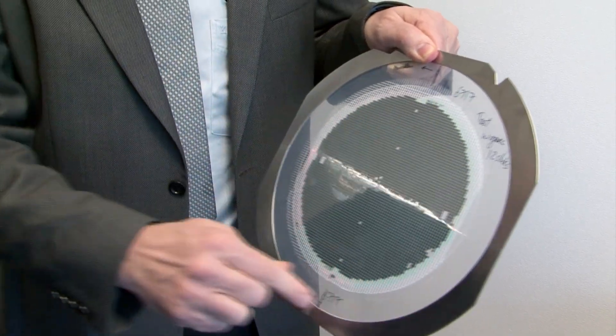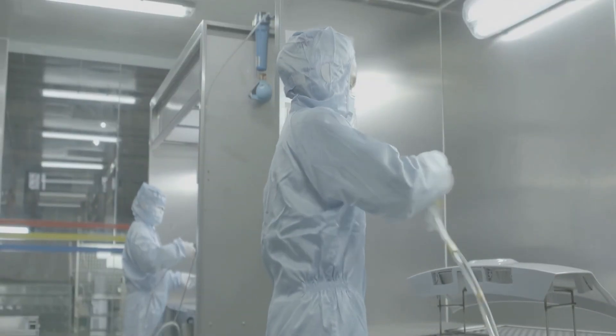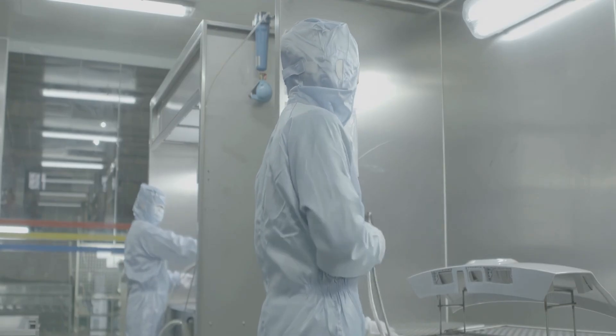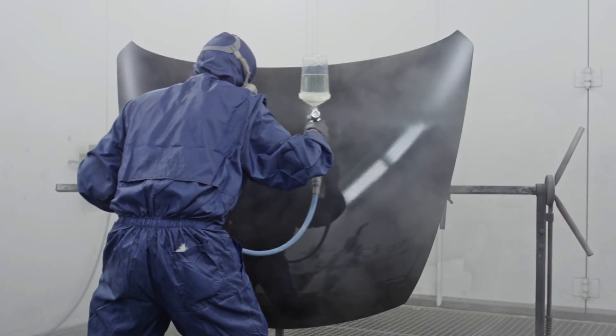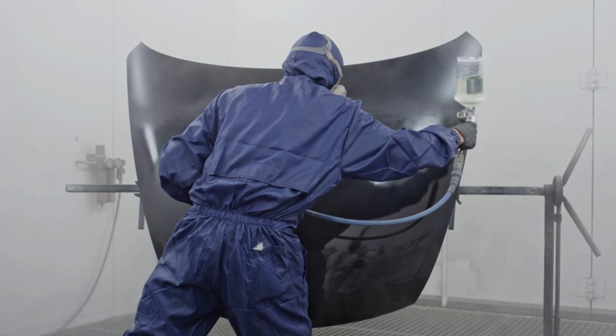There's material science and optical engineering behind it. Unlike regular car paint, Munnar Mist uses interference pigment technology, also known as special effect or chameleon paint. Here's how it works. Layer 1 is the neutral base coat, which helps create depth and gives the color its rich gray tone.